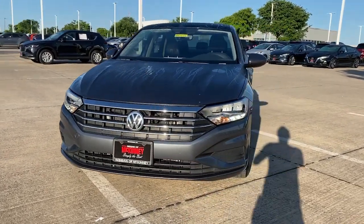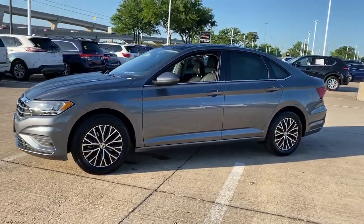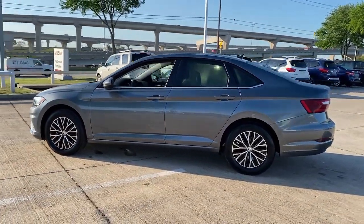Get acquainted with the 2021 Volkswagen Jetta. With less than 50,000 miles on the odometer, this vehicle stands out from the rest.